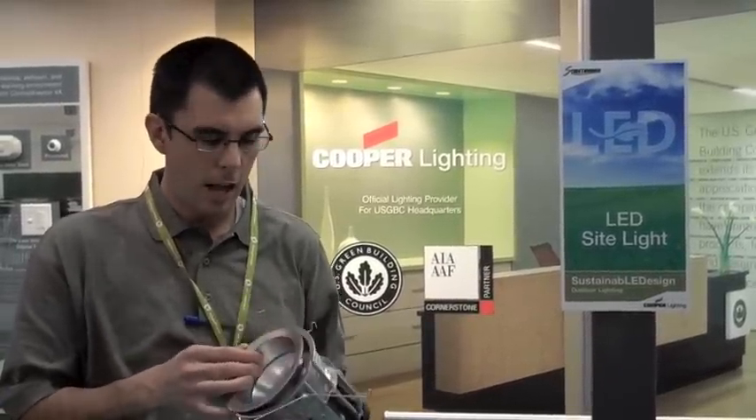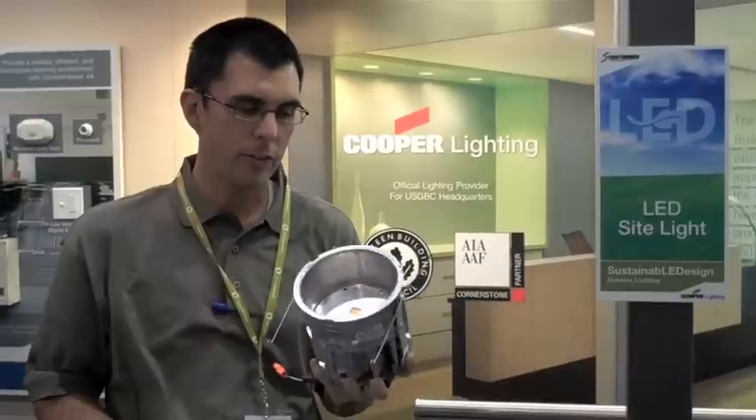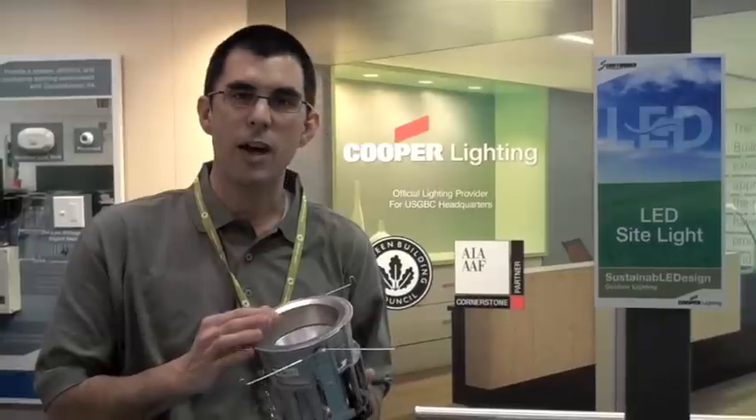What we're looking at here is our Halo LED product. It can be used in new construction or retrofit. It's designed to replace a 65-watt ER lamp and put out the same amount of light, and it consumes under 14 watts of power to do that.